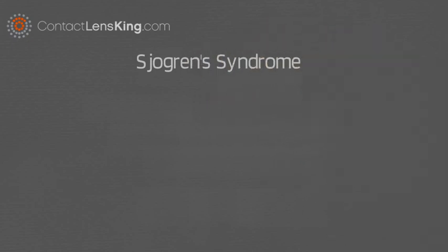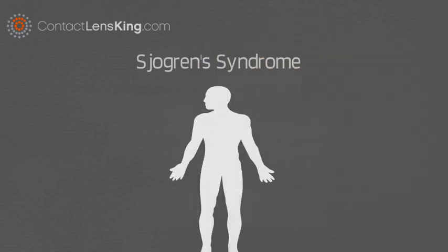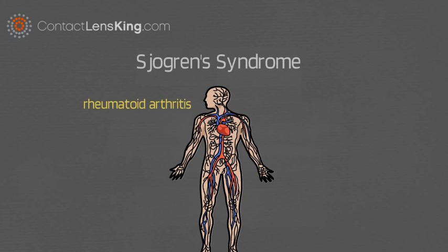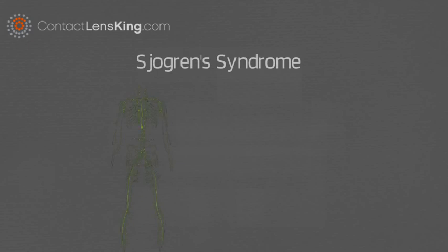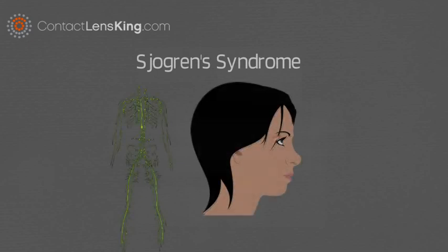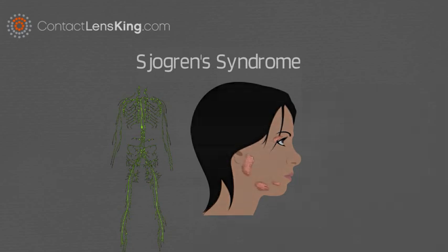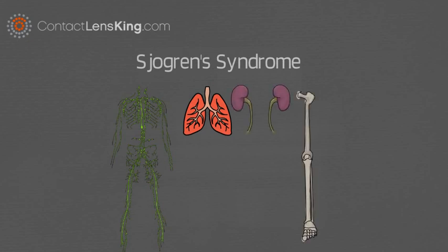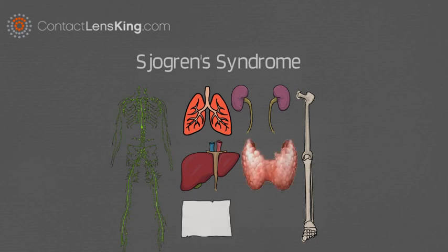Sjogren's Syndrome is a disorder of the immune system, which can also be accompanied by other immune system disorders, such as rheumatoid arthritis and lupus. In Sjogren's Syndrome, your immune system begins targeting the glands that produce tears and saliva, but it can also damage other parts, such as lungs, kidneys, joints, liver, thyroid, skin, and nerves.